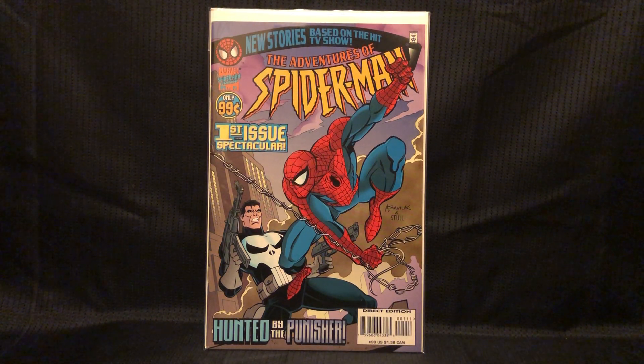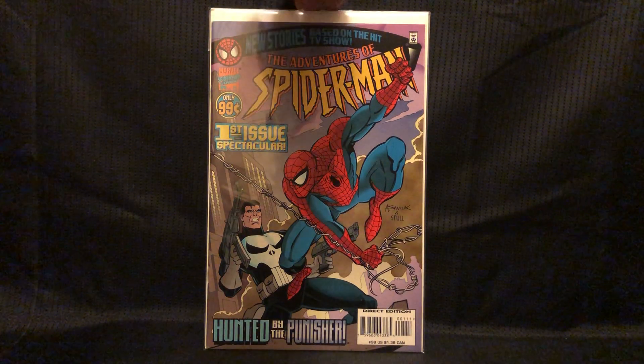Adventures of Spider-Man number 1 — I just grabbed it because of the first issue. I like stuff based on cartoons anyway, and I like the cartoon. There are a few issues in this series with Venom that go for money, and I have those — or I have one of those. So I figured I'd grab this one.